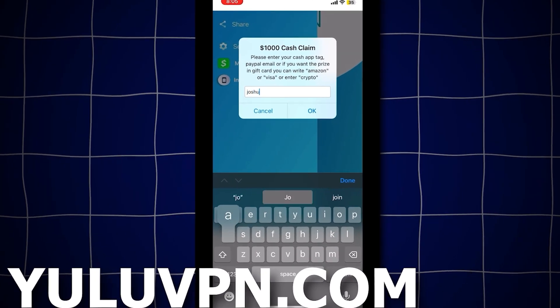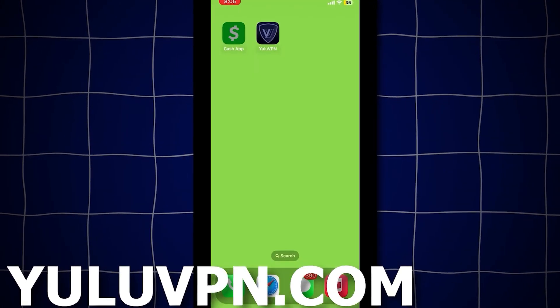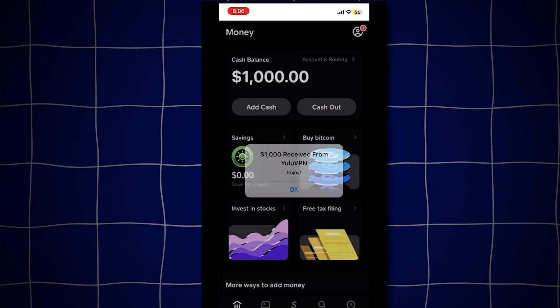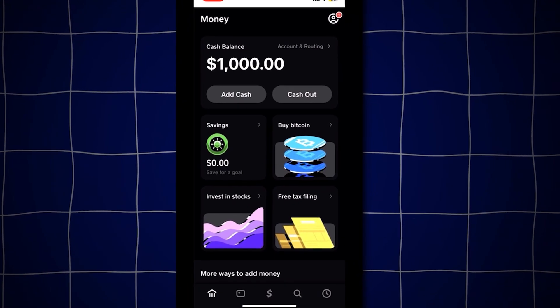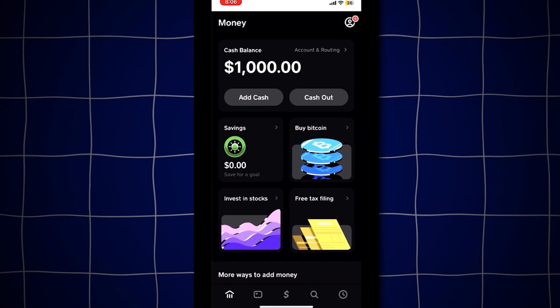Let me try it out now. I'll enter my Cash App tag and see if they send the money. Opening Cash App — boom! Check that out guys, we just received $1,000. That's insane. As you can see, it actually works.